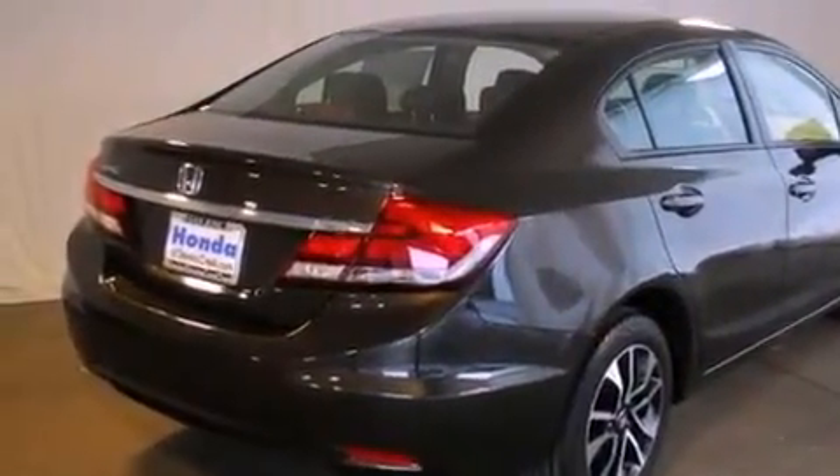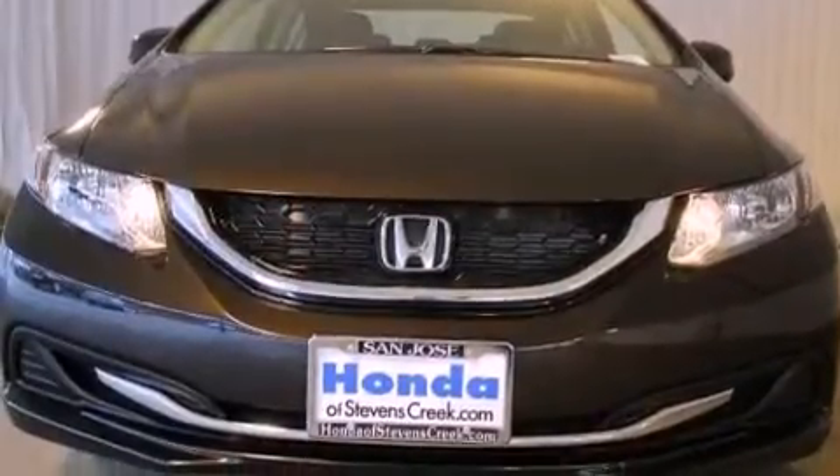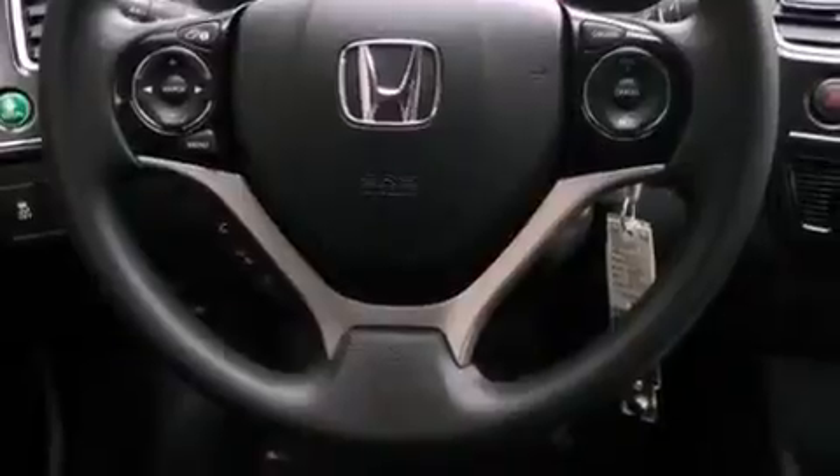All of the following features are included: a power moonroof, a rear-view camera, cruise control, a CD player, a passenger side vanity mirror, a security system, a traction control system, an anti-lock braking system, air conditioning with automatic climate control, and a navigation system.